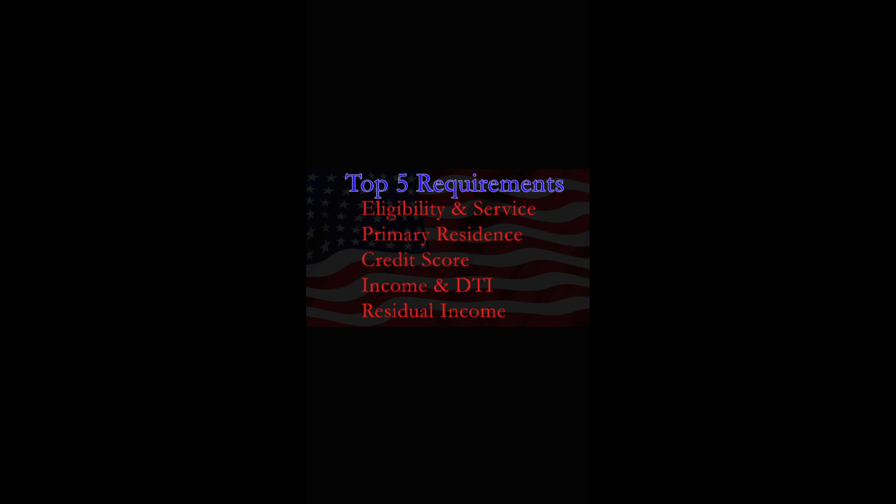What are the top five requirements for obtaining a VA loan? First, you must be eligible — a veteran, an active duty member, retired, or a certain guard or reserve member with honorable discharge. That certificate of eligibility is required.